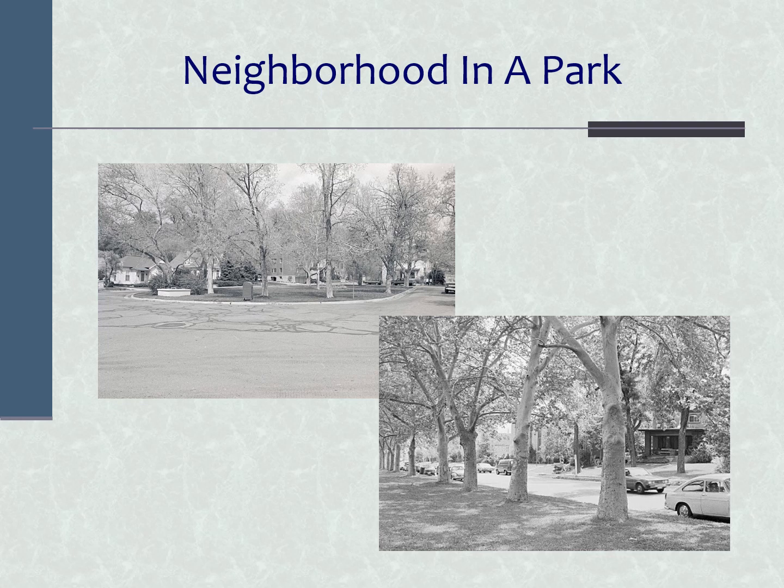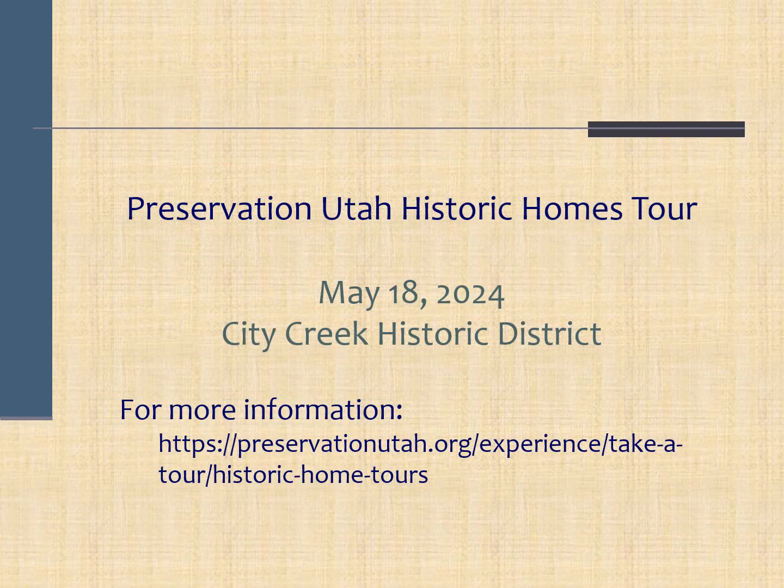It's important to note that the City Creek neighborhood is a historic district. This year's historic homes tour will take place on May 18th in the City Creek Historic District. The tour is a great opportunity to explore Salt Lake City's most unique neighborhood — a neighborhood informed as much by topography as by streets, with a relationship to a park that no other neighborhood has. It's an opportunity to explore houses that represent the lives of everyday people in 1910, 1920, or 1930, in a neighborhood that is very much like it was in the early 1900s. For more information on the tour, you can visit Preservation Utah's website.